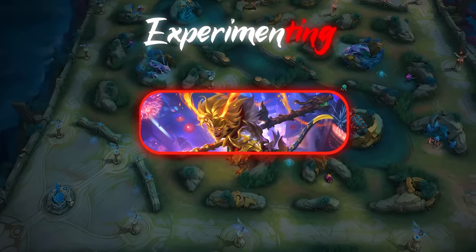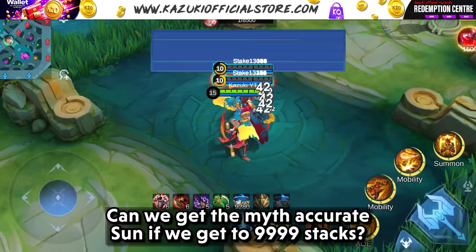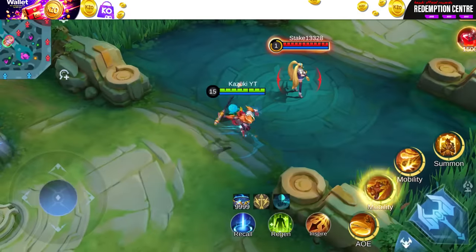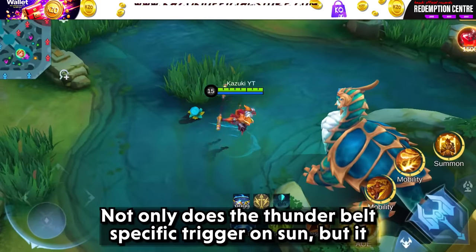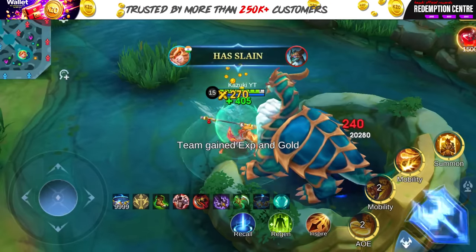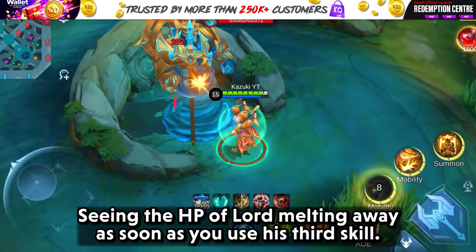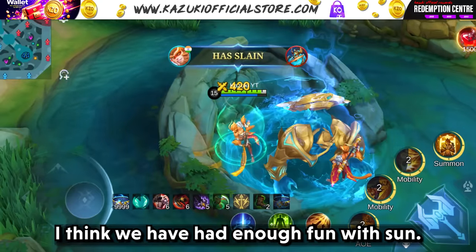Let's move on to another interesting hero — Sun. Can we get the myth-accurate Sun if we get to 9999 stacks? Well, of course we do. Not only does the Thunder Belt passive trigger on Sun, but it also triggers on all of his clones. And he is also unkillable like the myth. Seeing the HP of Lord melting away as soon as you use his third skill — I think we have had enough fun with Sun.